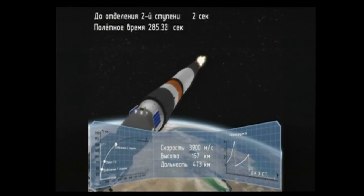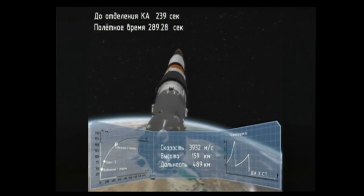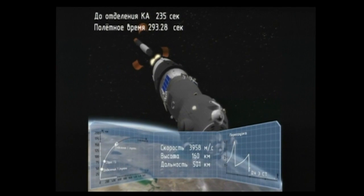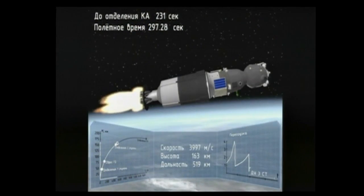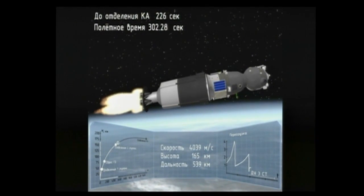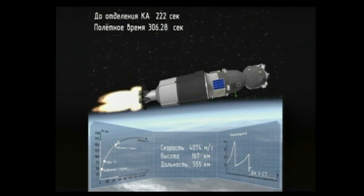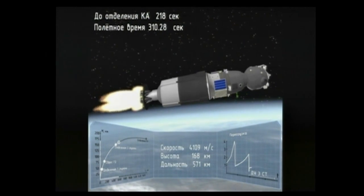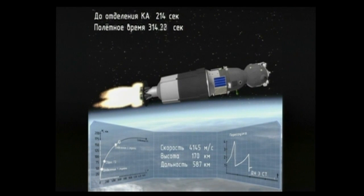Four minutes and 46 seconds now into the flight — the third stage of the Soyuz is igniting and the second stage is shutting down. Confirmed: second stage separation. The core booster separated at an altitude of 105 miles, or 170 kilometers. Soyuz is now being propelled by the single engine of the third stage, providing 67,000 pounds of thrust and burning for 4 minutes and 2 seconds.